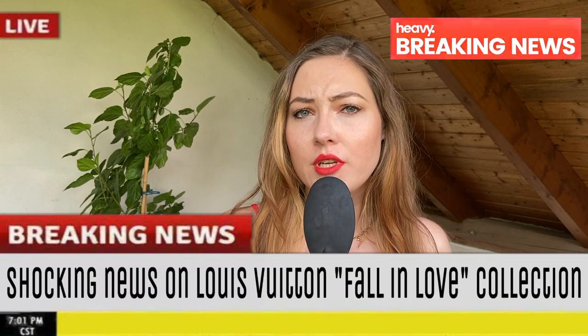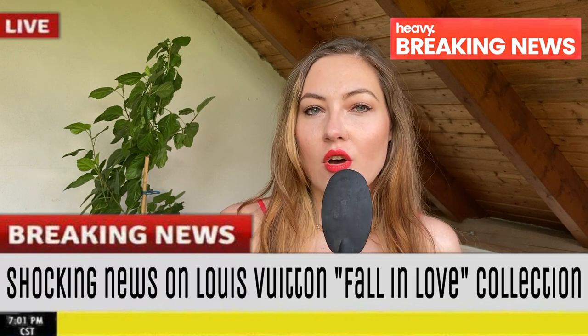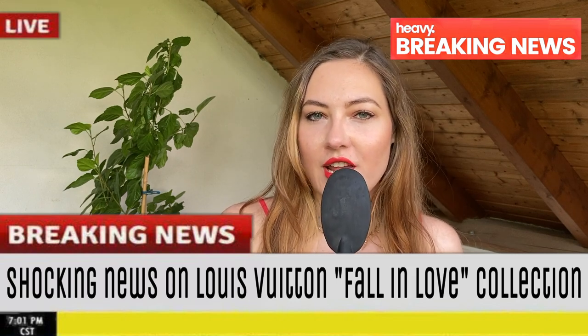Breaking news — this is Lumi, Level Up Live on CNN, reporting on the latest news on the Louis Vuitton Fall in Love collection.